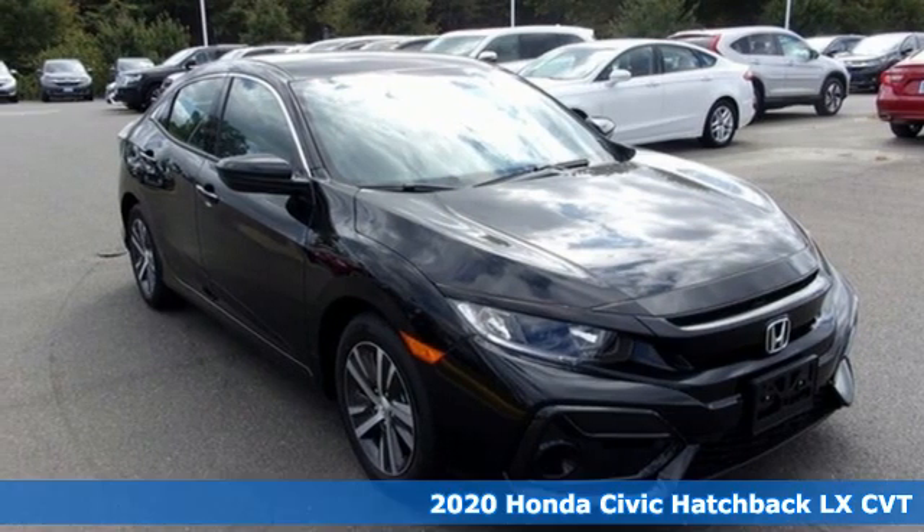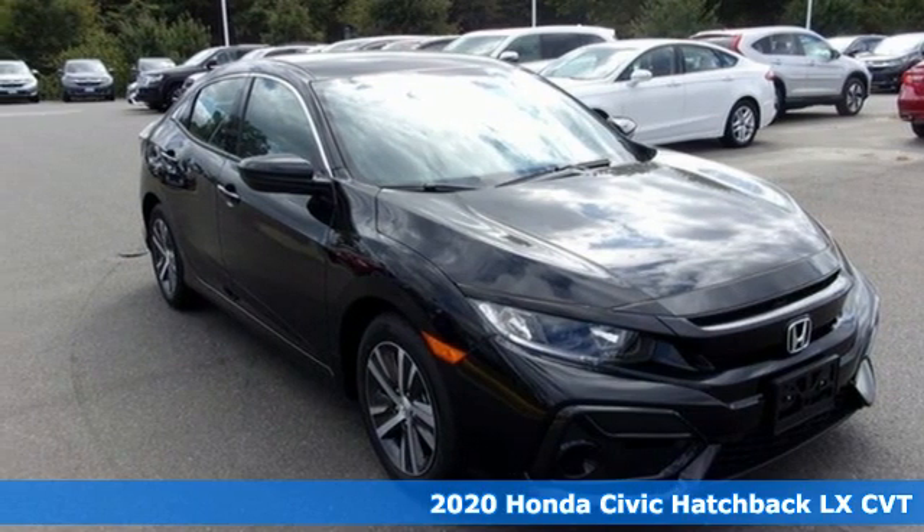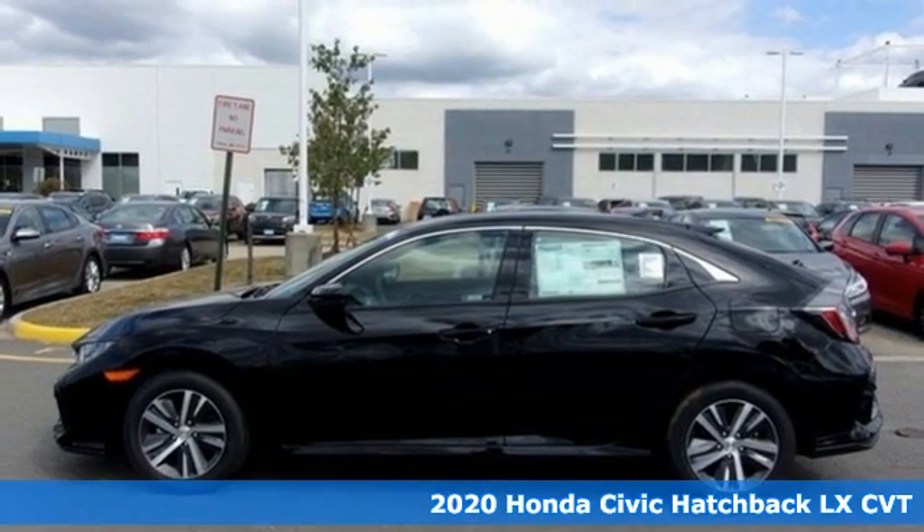It's a new 2020 Honda Civic Hatchback. Honda's created some of the most admired vehicles on the planet.